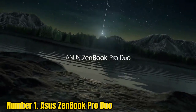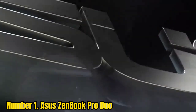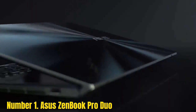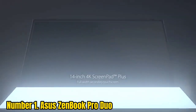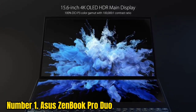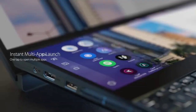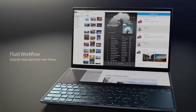Number 1: Asus ZenBook Pro Duo. The Asus ZenBook Pro Duo is one of the best laptops suited for DJing. It has a 15.6-inch 4K display offering a resolution of 3840x2160 pixels with a higher PPI than the competition. The touchscreen display helps with software like DJ Pro and Virtual DJ, allowing you to control parameters like bass and treble, and even make songs directly on the touchscreen, compared to a non-touchscreen laptop.